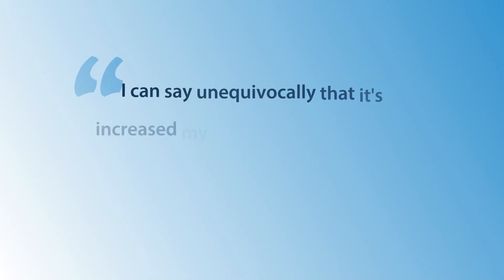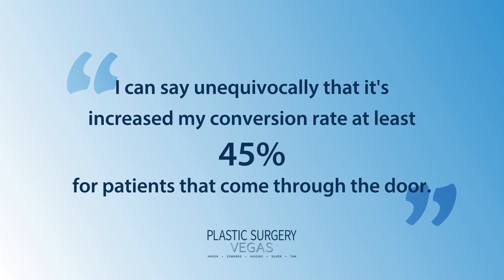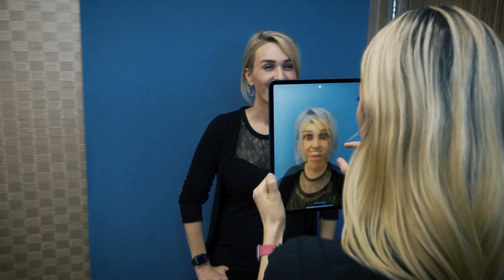In terms of return on investment for TouchandV, having looked at competitors over the years, I can say unequivocally that it's increased my conversion rate at least 45% for patients that come to the door. There really is not a competitor.